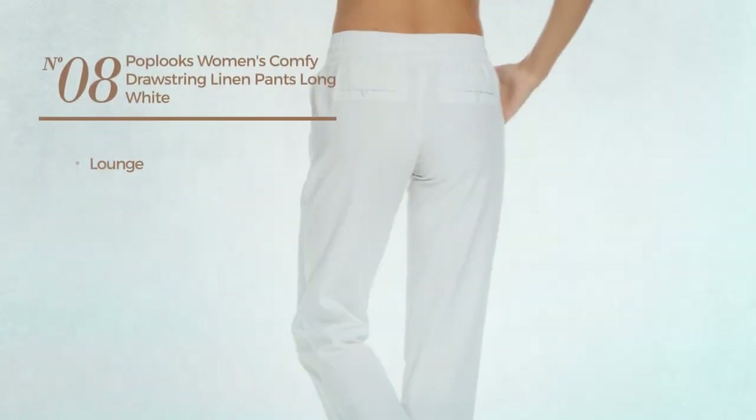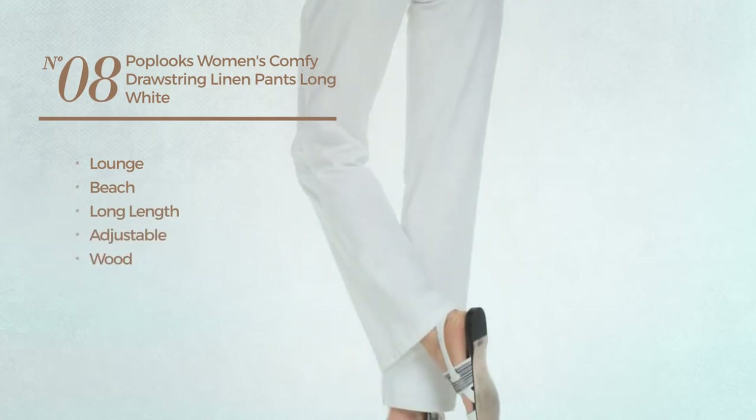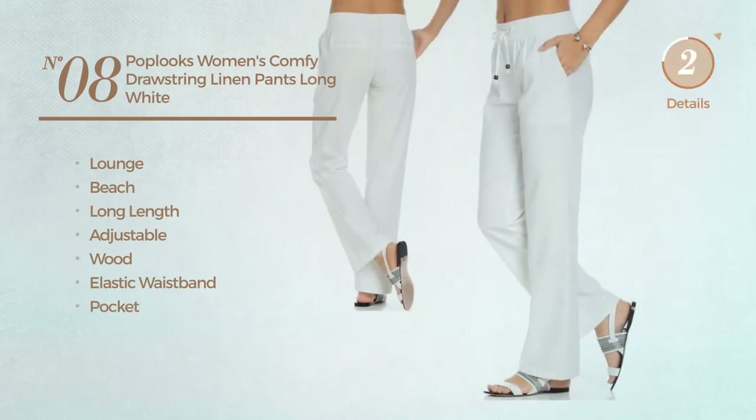Number eight: a lounge beach long-length pants made of adjustable material. These pants include an elastic waistband and pockets, available in five colors.